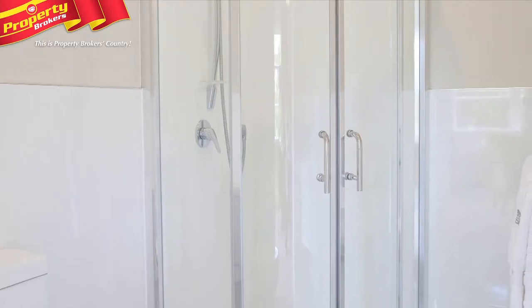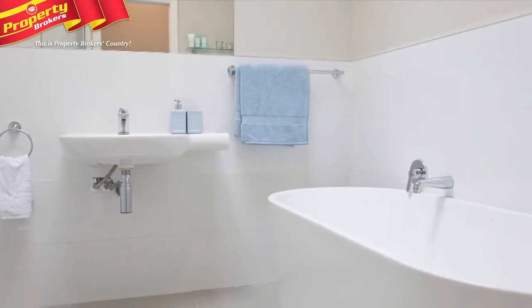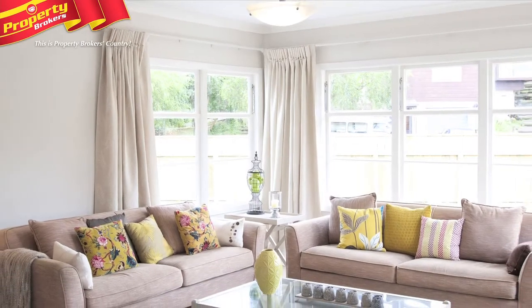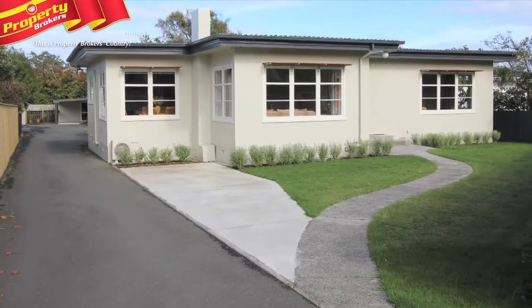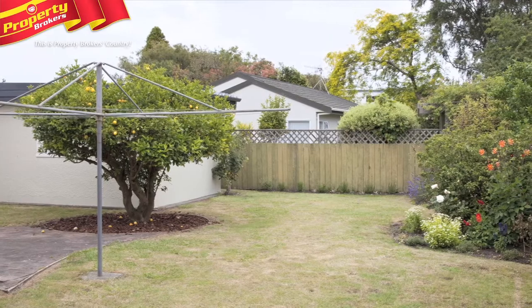Plus, you'll love the peace of mind that comes with knowing the house has been fully rewired and replumbed. This elegantly appointed three-bedroom Kent Road home also enjoys a handy location, being just around the corner from St John's Hill School, close to Virginia Lake and the Hilltop Shopping Centre.